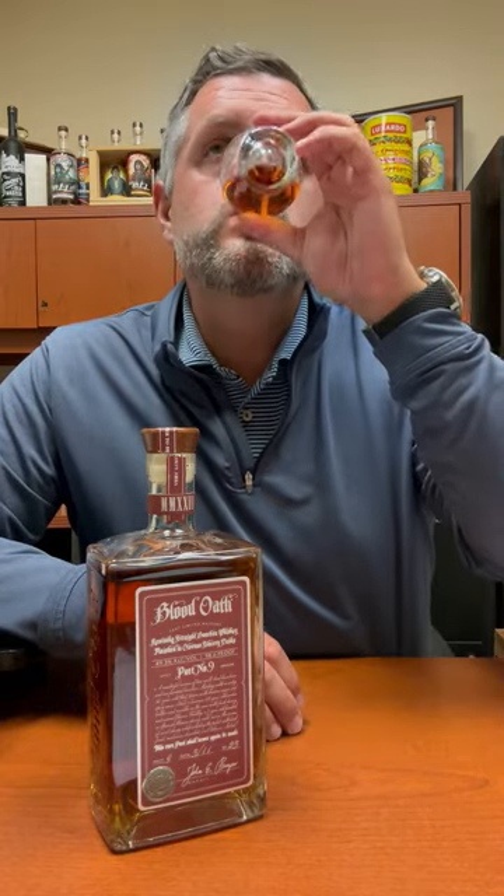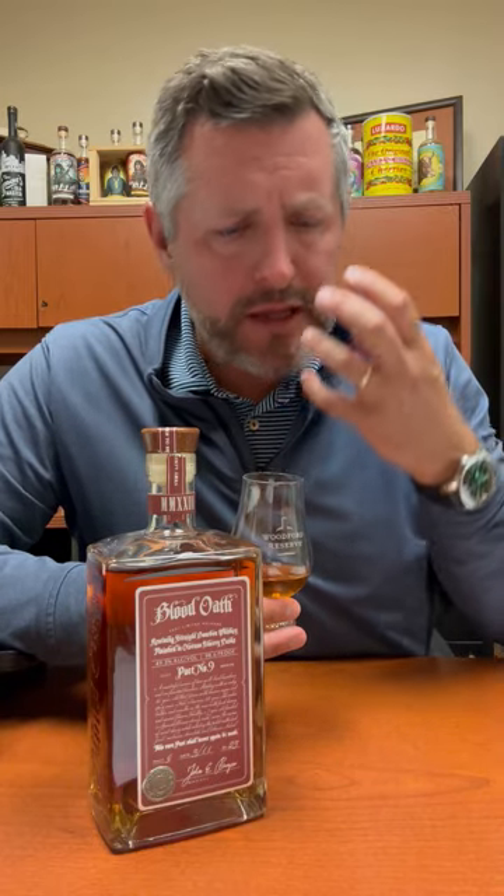Bottled at 98.6 proof. That's got to be one of the best mid-palates in bourbon — perfectly balanced, nice warming spice. You can just leave it there on your tongue. Orange fruit, leather, more spice now, a little bit more mint. Great spice and great fruit on the finish on this Blood Oath Pack 9.